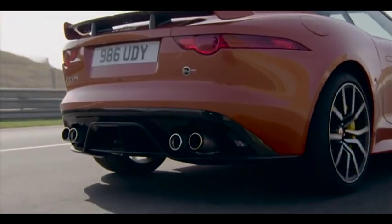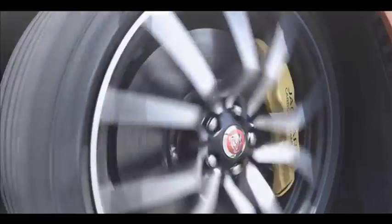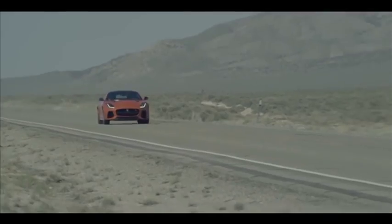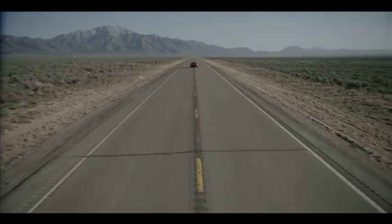Those who might be skeptical about Jaguar's top-speed claims need not be. The F-Type SVR has clocked an official 200 miles per hour at the hands of film star Michelle Rodriguez, so we reckon a starring role in the next instalment of Fast and Furious is definitely on the cards.